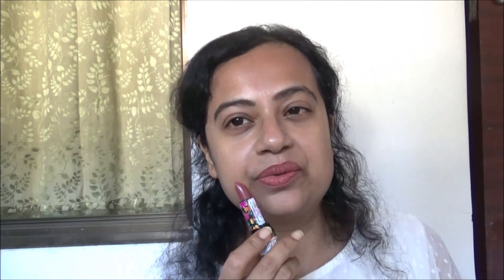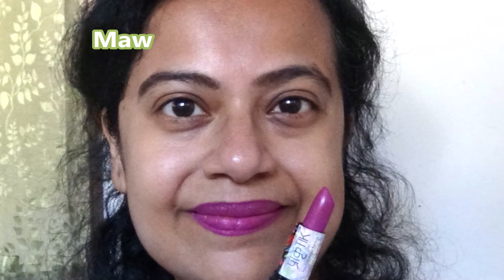This one — the one that I am wearing — is the shade Pinkish Nude. So these were the swatches of the lipstick. You can see how pigmented the lipsticks are. The colors are really really beautiful. The color payoff is amazing. It can compete with any good quality lipstick out there in the market.